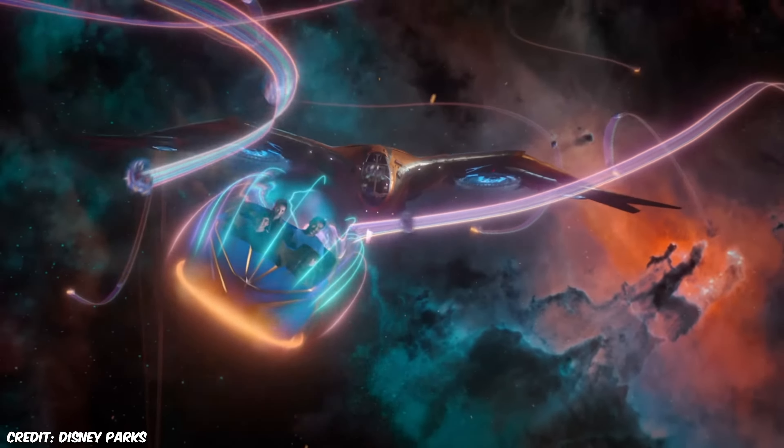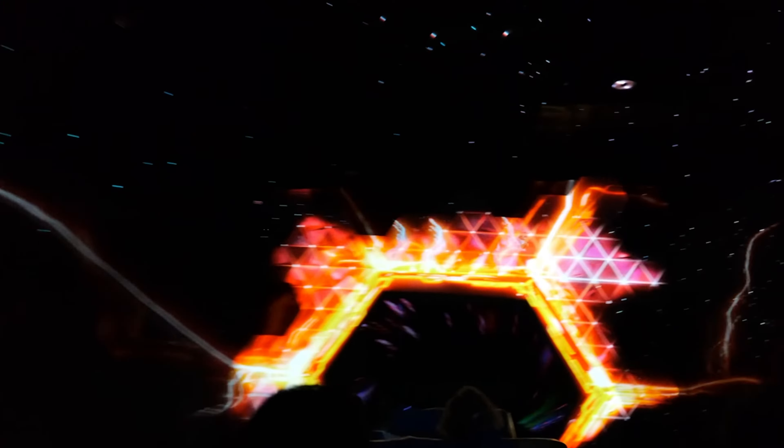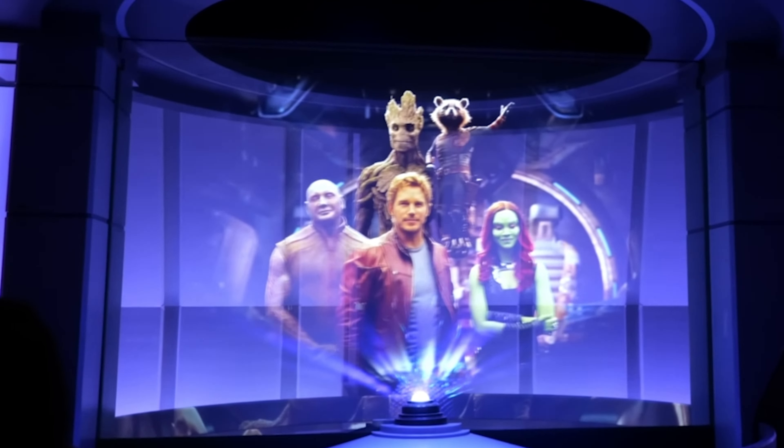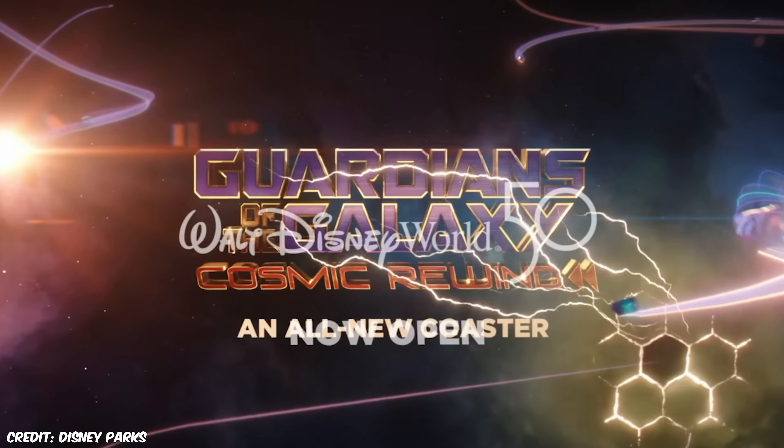With Guardians, you begin your adventure by touring the Galaxarium, which showcases the similarities and differences between Xandar and Earth's galaxies. Just as you're reaching the end of the tour, things start to go sideways and the adventure to save the galaxy begins. Cosmic Rewind is an enclosed roller coaster based around the Guardians of the Galaxy movie and is the first attraction at Walt Disney World to feature characters from the Marvel Universe.